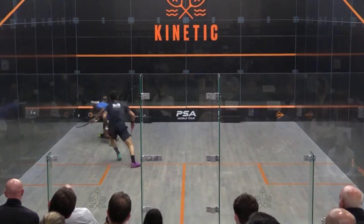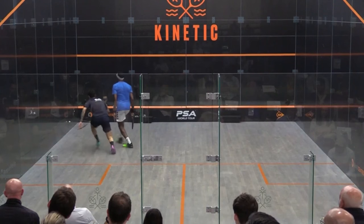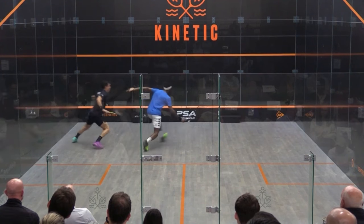Here we see Miguel do exactly that. He bets that Sebastian will hit into the open space given how far out of position he is. Sebastian, however, is one step ahead and is aware of Miguel's movement direction, positioning himself for the forehand.